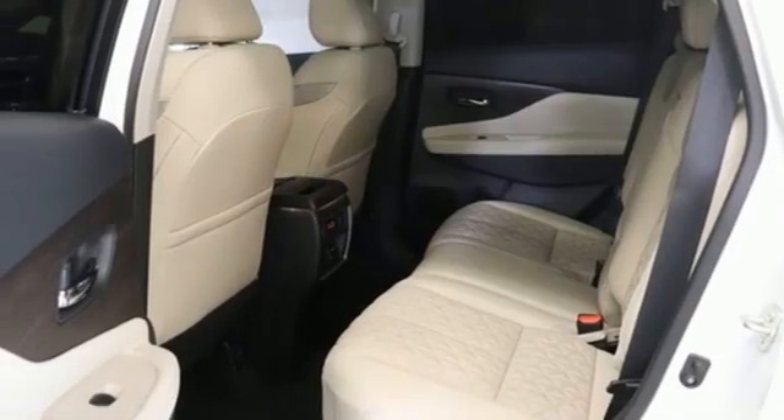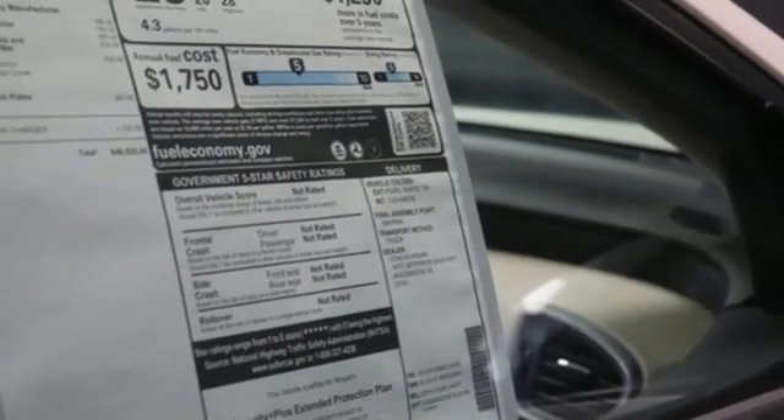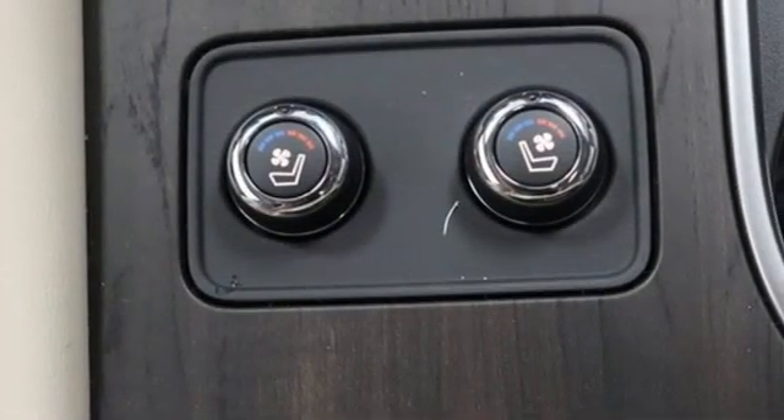Smart device navigation, first and second row express open and close, sliding and tilting sunroof, memory steering wheel settings, and front heated and ventilated leather bucket seats.